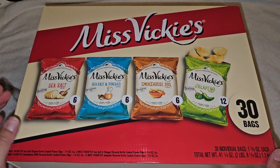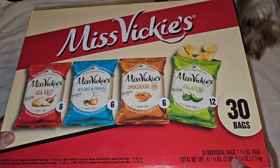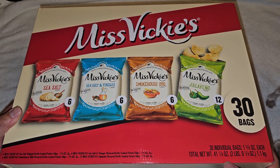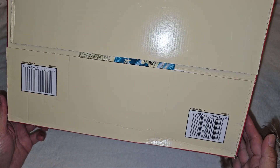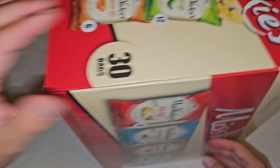I hope the jalapeño ones are good, because I don't know why they put double the amount of that. It's 30 individual bags, 1.38 ounce each. Total net weight: 41 and a quarter ounce, or two pounds nine and one quarter ounce, or 1.1 kilogram. They put the UPC code twice on there to make it easier to scan because this box is so big.